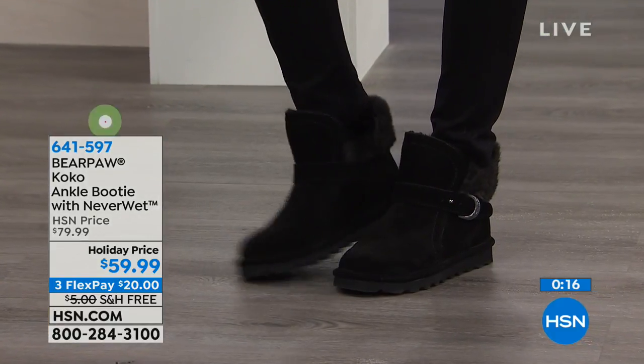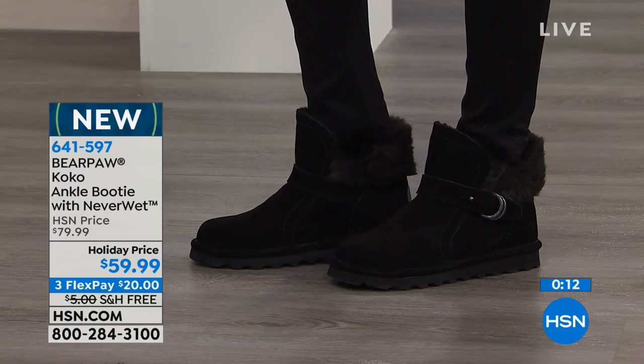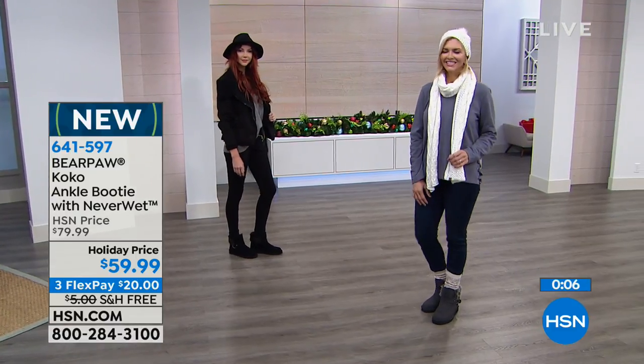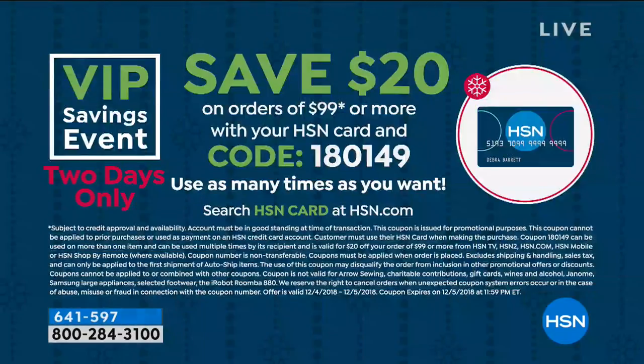These are brand new for this season. On holiday price point — $20 off right now, free shipping and handling. And don't forget, as you do your shopping, if you're using your HSN card, once you hit $99, we'll bump $20 off the price, and you can keep doing that. Every time you hit the $99 mark, check out and load it up again — that's only for two days on that VIP savings event.